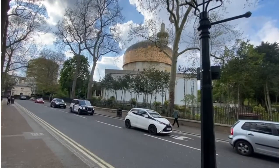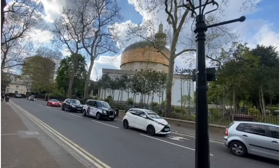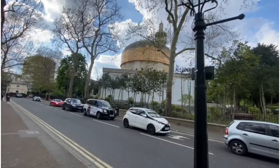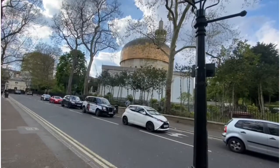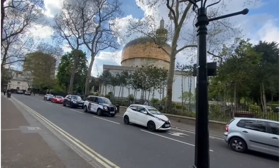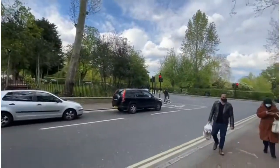This is Central London Mosque, commonly known as Regent's Park Mosque. As you can see, this is the front side facing east, and if you go this way, this is all Regent's Park area.